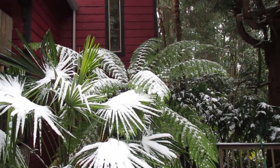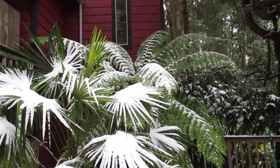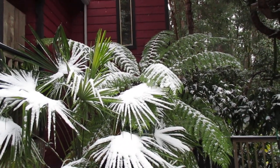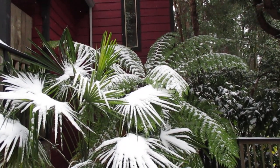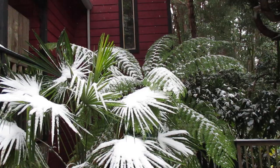That's a Dicksonia Antarctica, a Tasmanian tree fern, and in the foreground here is a Trachycarpus fortunei palm. Banana leaves are fried today — they were actually green up until yesterday and then they got nuked by the cold.